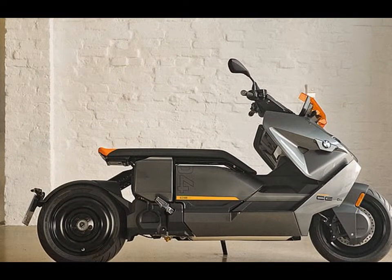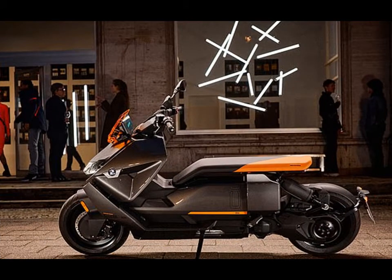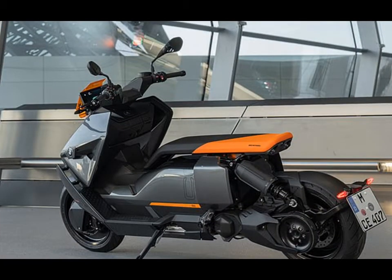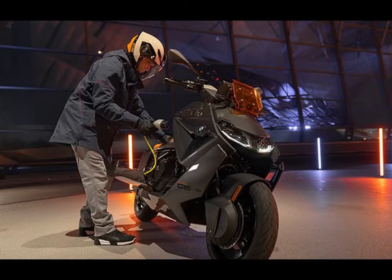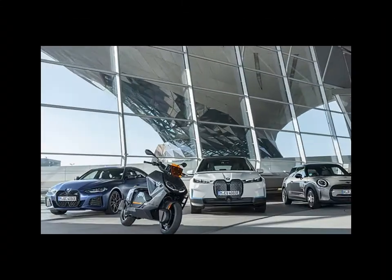BMW has added its latest model to its expanding fleet of electric vehicles, but this time it's a scooter that looks like it's been brought back from the future. While it isn't BMW's first electric scooter — that was the C Evolution launched in 2014, which the new CE-04 replaces — it is definitely the quirkiest to look at yet.